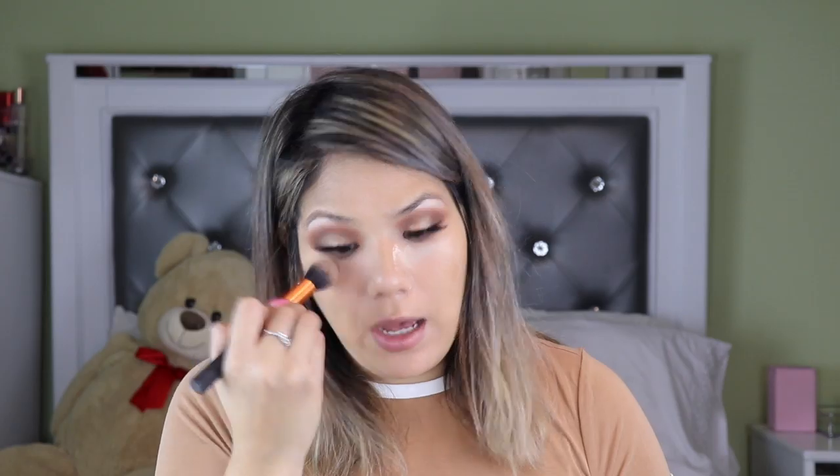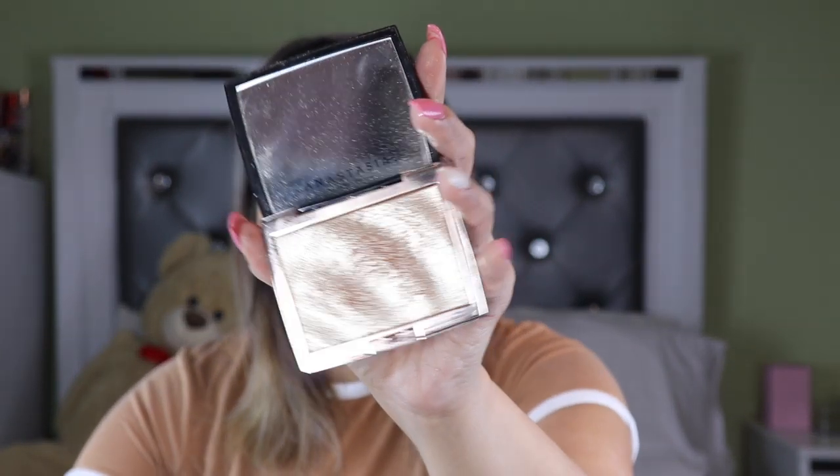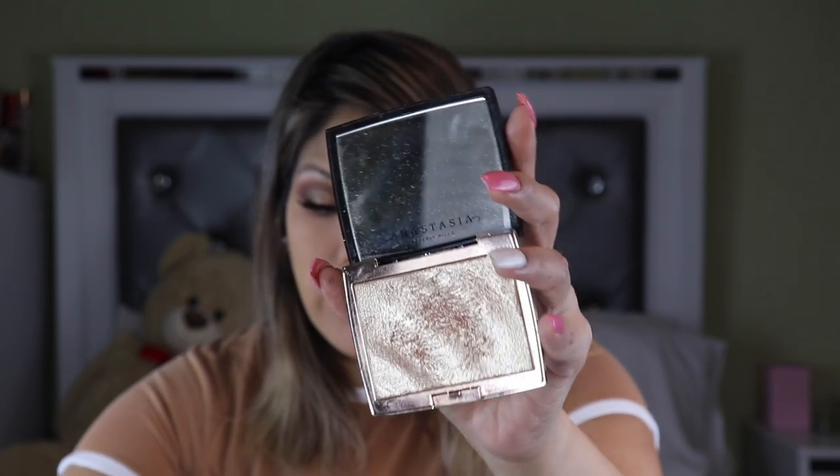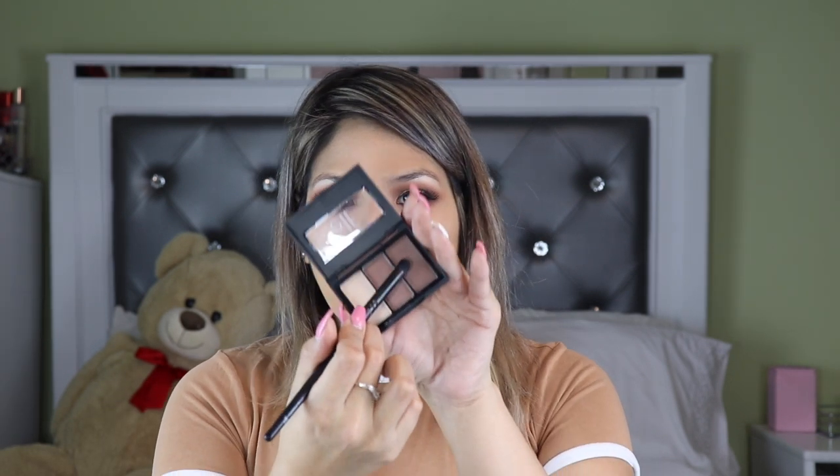She starts by putting on her highlighter — she uses Anastasia Beverly Hills — taking a small brush. I'm just going to use my finger and put it right in the middle of the nose bridge. Then to contour her nose she uses an eyeshadow or sculpting shadow with a tiny little brush. I'm using any brush and taking this dark shadow for the nose contour.